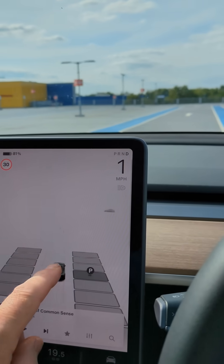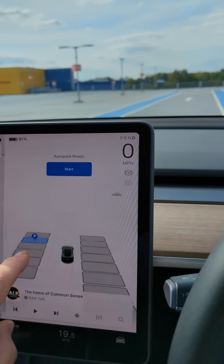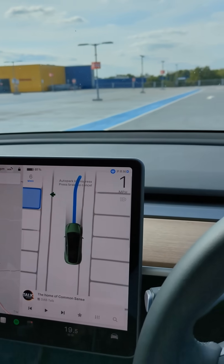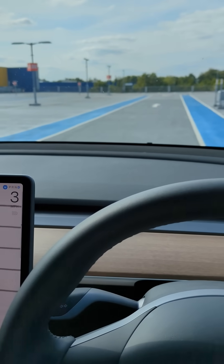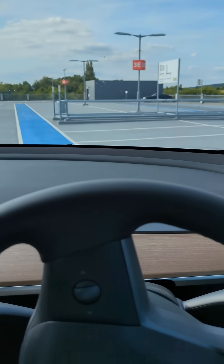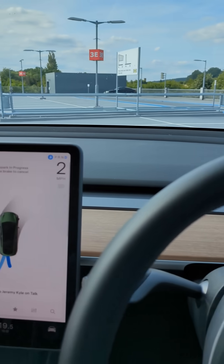I'm going to select one ahead of me which it hasn't recommended — I'll say that one there and then start. It's going to drive forward, and now it's doing all of this by itself.